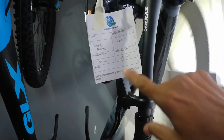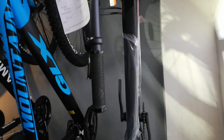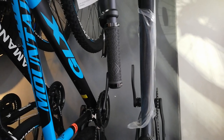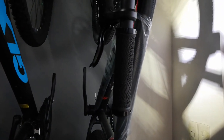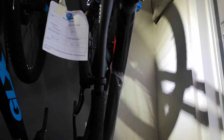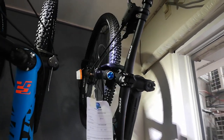Ang regular price ay 34,000. Tapos meron syang discounted na 32,500 — may less na 1,500. Kung hindi ako nagkakamali, ito yung 12 speed, 1 by 12 na SRAM groupset. Tapos hydraulic brakes na Tektro. Ang ganda neto guys. Tapos AirShock ang kanyang fork, manual lockout.